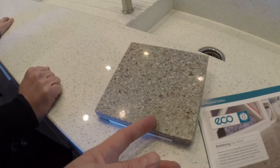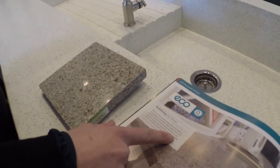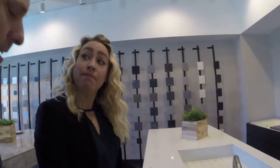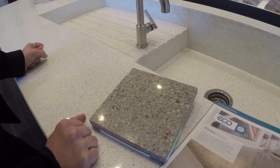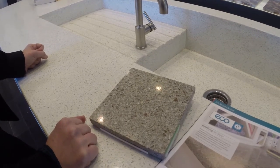So the recycled product uses 75% recycled compound of post-industrial or post-consumer materials. That other 25% is just the resin used to bind it. And natural quartz, which is one of the hardest natural surfaces out there — that way you don't have to worry about it scratching or staining. It's extremely durable.